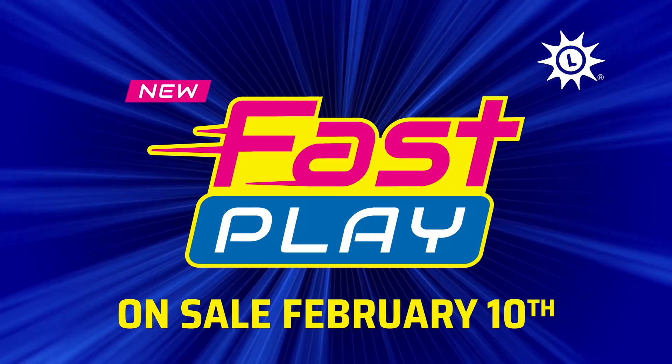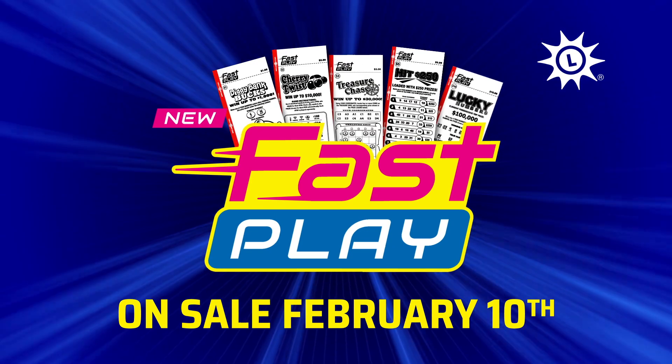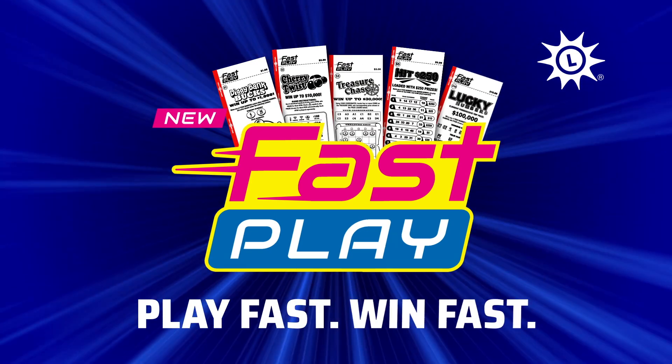Introducing a brand new category of games from the Maryland Lottery called Fast Play. They're fun, easy to play, and you guessed it, fast.